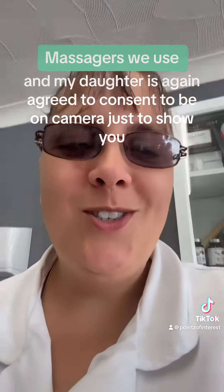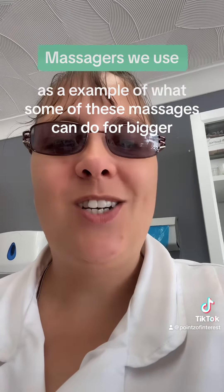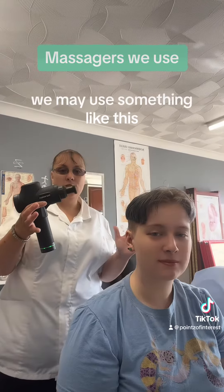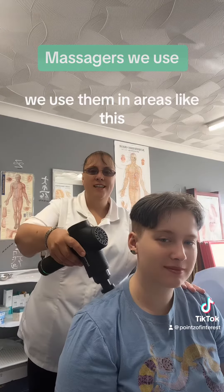I have someone to help with this today — my daughter has agreed to be on camera to show you what some of these massagers can do. For bigger, stronger muscles we may use something like this. You can buy these anywhere online, but I wouldn't recommend using them without guidance.